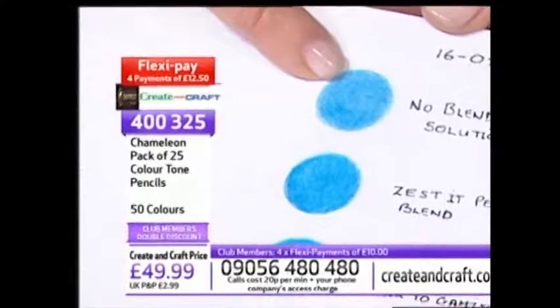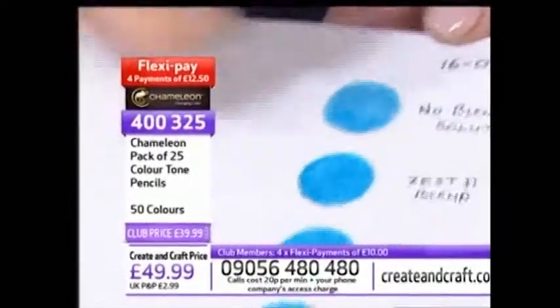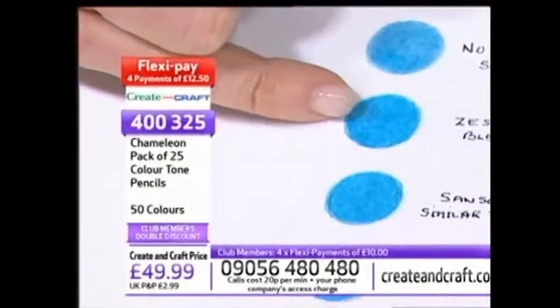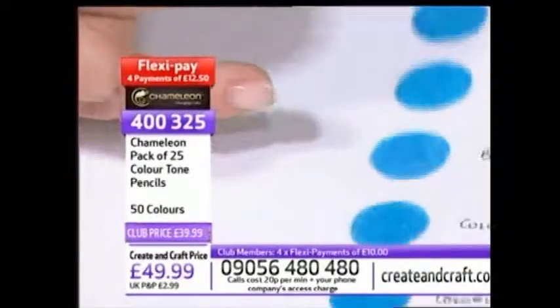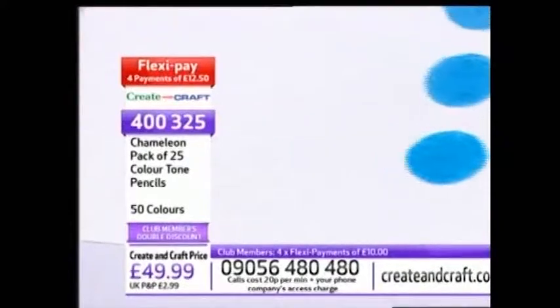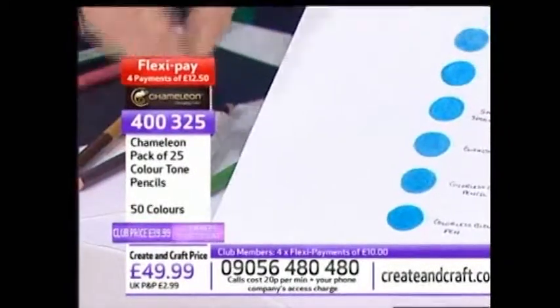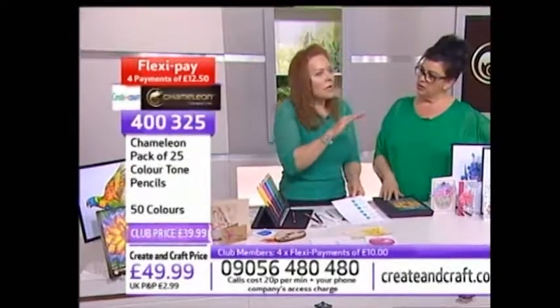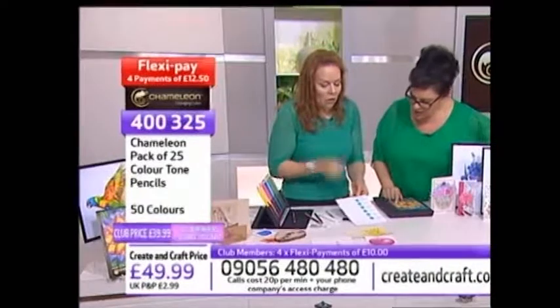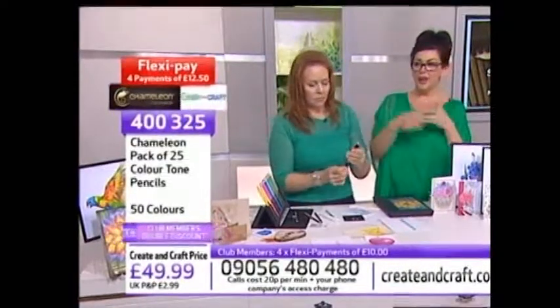This is actually done with the Chameleon Color Tone pencil - we just colored it, and the high pigment gives you a beautiful finish. We used Zestit, Gamma Sol, a burnishing pencil, a blender pencil, and a Chameleon blender pencil - which is alcohol-based and helps manipulate the wax and push it around. But a lot of people use those products to try and achieve a beautiful smooth finish - when you have a high-quality, highly pigmented pencil, you don't need to. The pencil does it all for you.